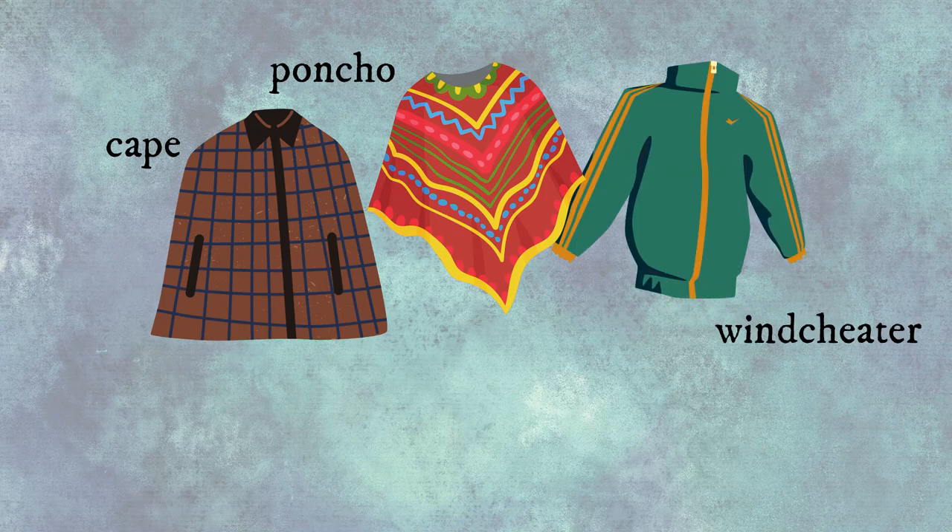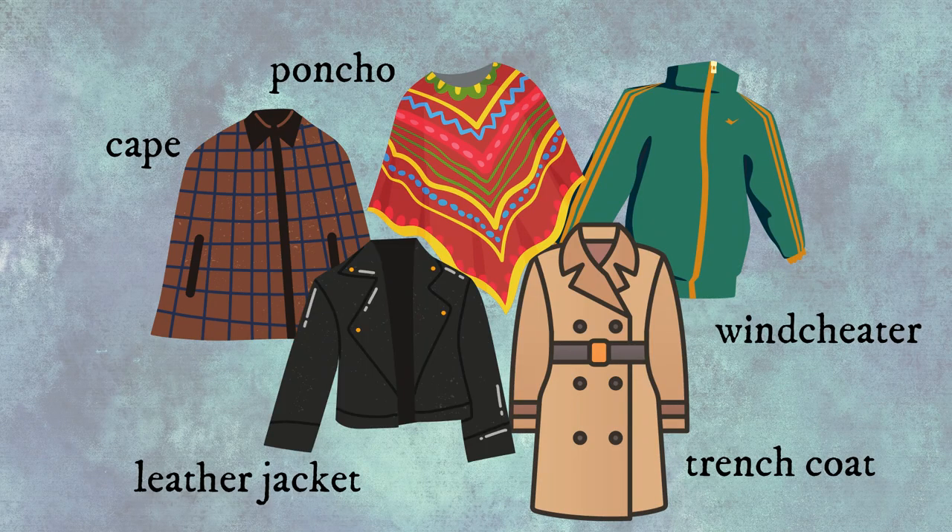And now let's move on to outerwear: cape, poncho, windcheater, trench coat, leather jacket.